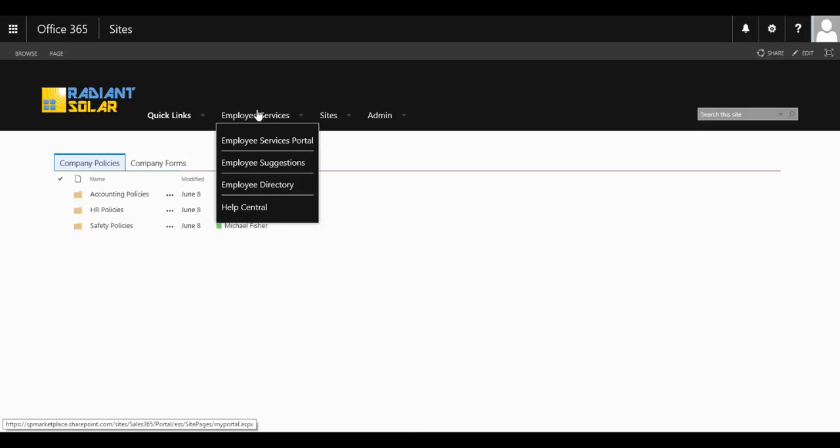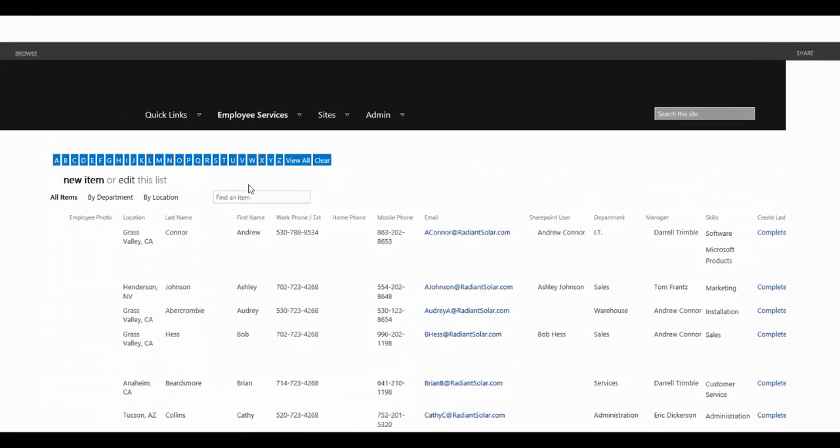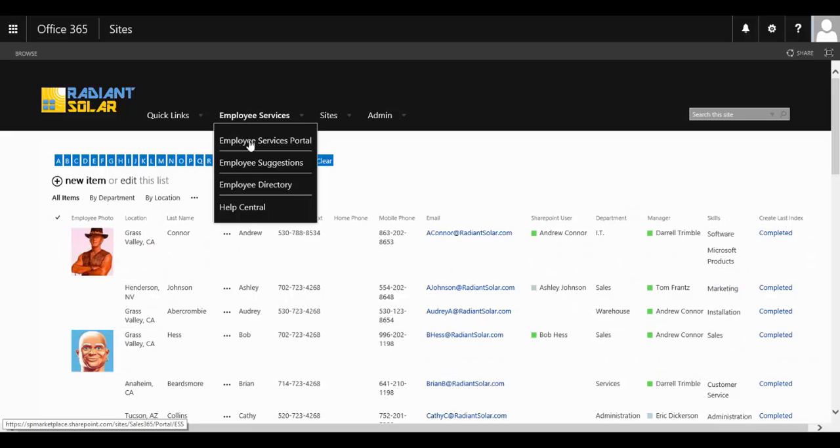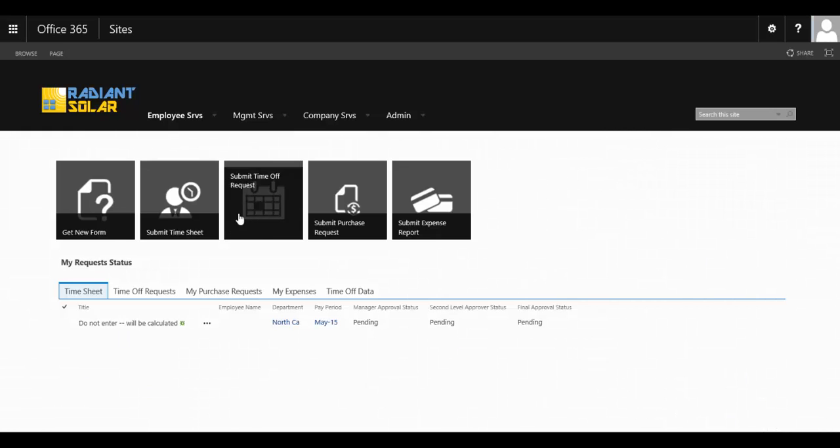Also from here, they are able to access the employee services, such as the employee directory, and this can be viewed in many different ways — if you want to ascertain by department or even by their skills.